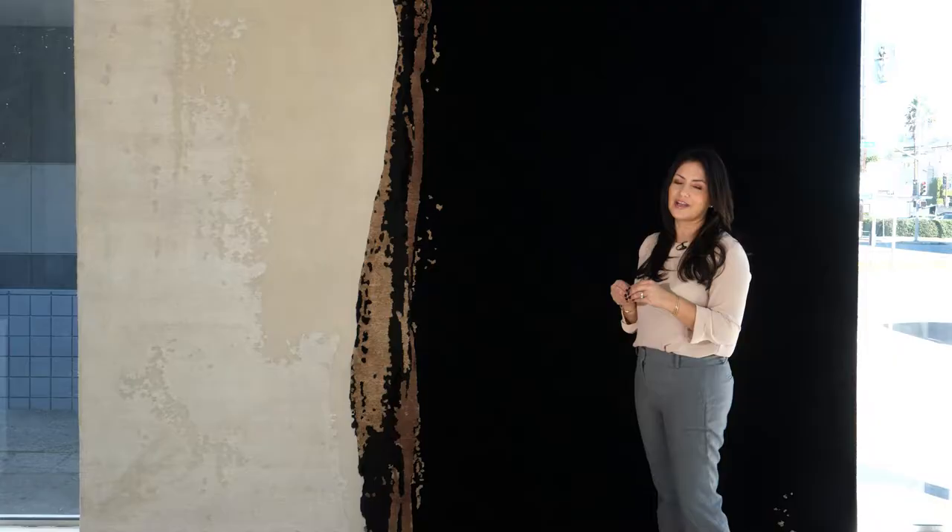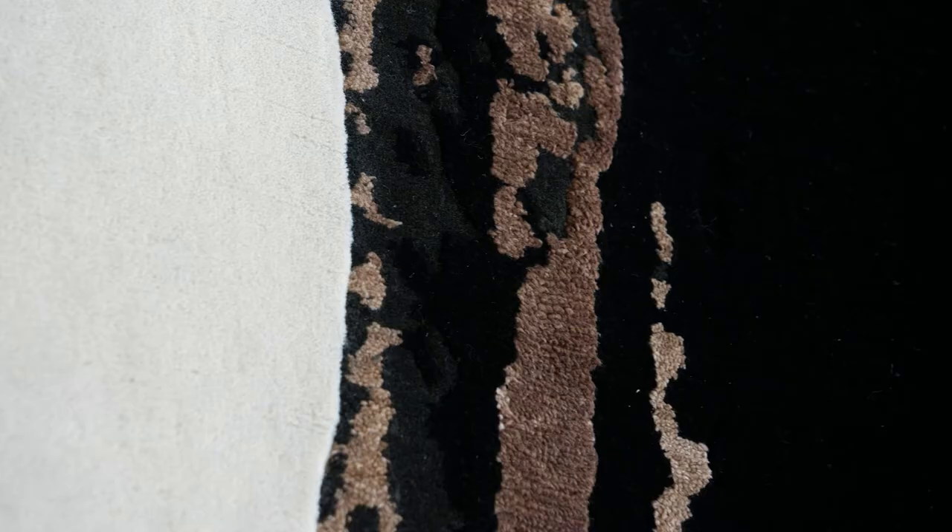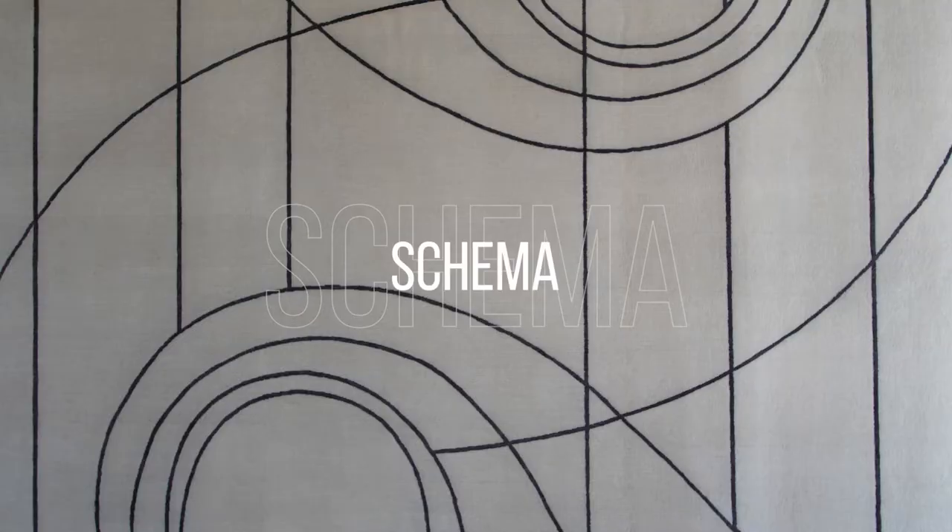This rug could be used in a very modern space. It is contemporary. It is very grounding. This rug is yin and yang — very abstract, very poetic. It's one of my favorite rugs.